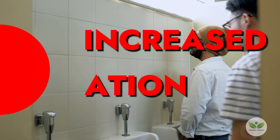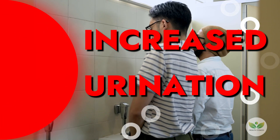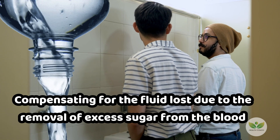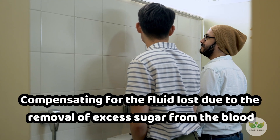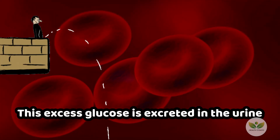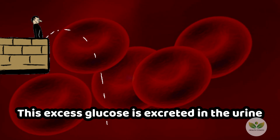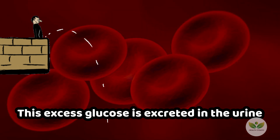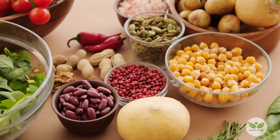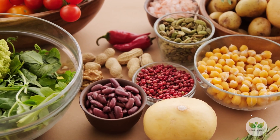2. Increased Urination. Diabetes causes an increase in the desire to drink more water, compensating for the fluid loss due to the removal of excess sugar from the blood. This excess glucose is excreted in the urine, increasing both the volume and frequency of urination. Maintaining proper hydration and stabilizing blood sugar levels through a low-glycemic index diet can help mitigate this symptom.